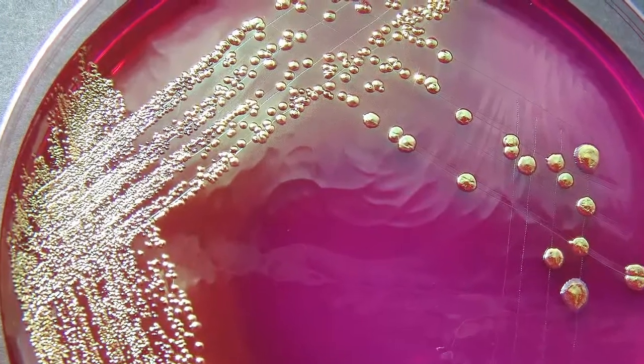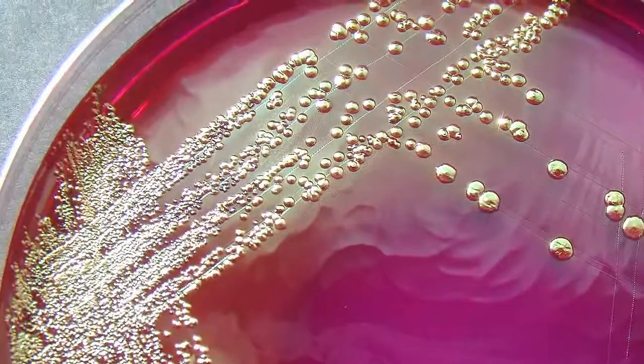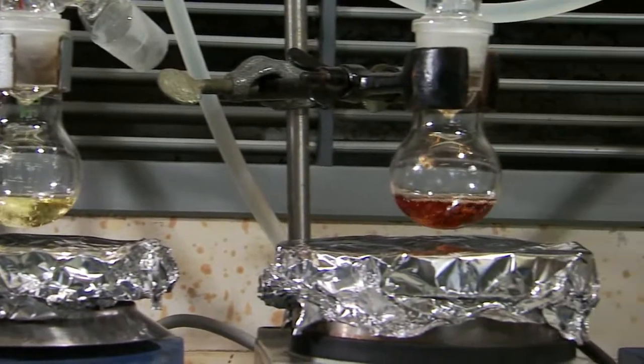Antimicrobial assay was performed against Escherichia coli using the spread plate method on agar plates. These nanorattles inhibited the growth of bacteria at high concentration.